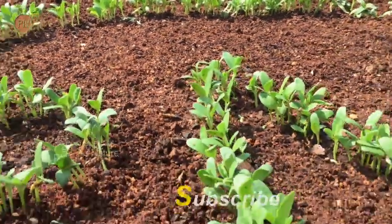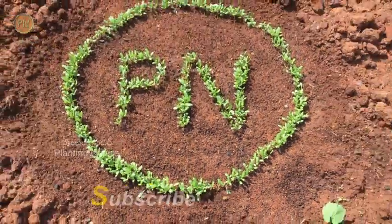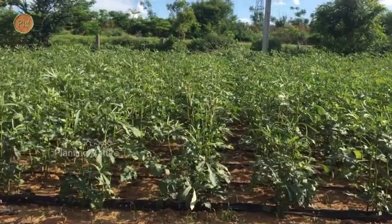Welcome to planting nature friends. Please subscribe to my YouTube channel and follow on the Facebook page. Okra belongs to the mallow family, Malvaceae — this is the family to which cotton and hibiscus also belong.